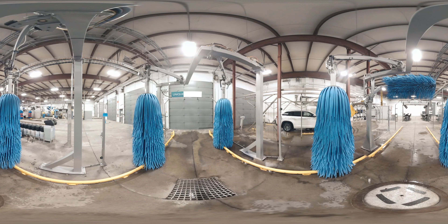The unique Z-frame wraparound and top brush combo combines top and side brushes for maximum cleaning power on a vehicle's front, sides, rear and top. Arches provide precise and thorough chemical application and rinsing. Guide rails provide easy and accurate vehicle navigation.